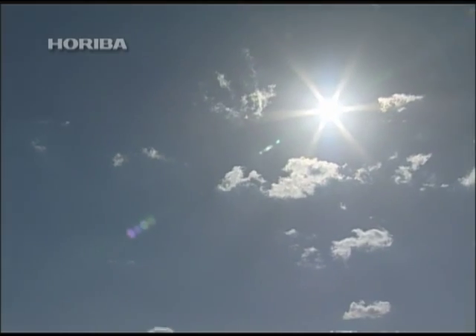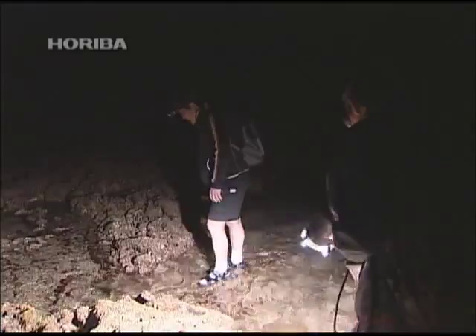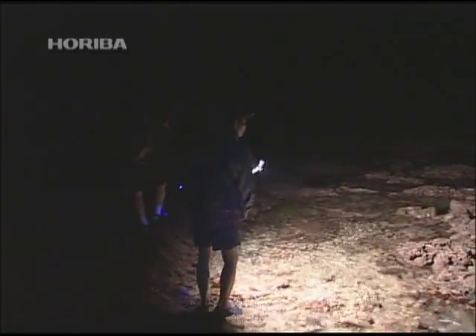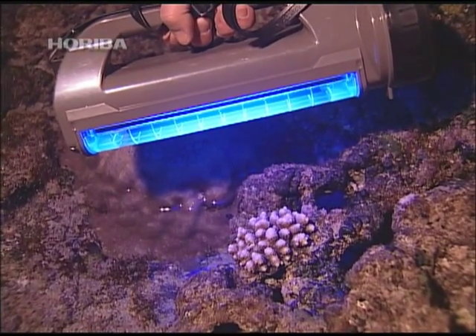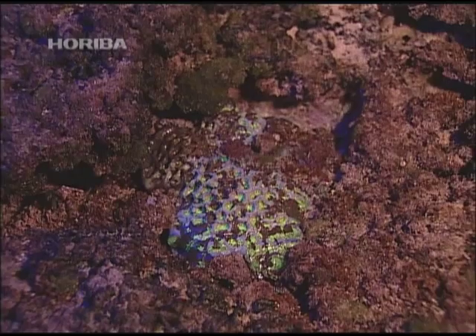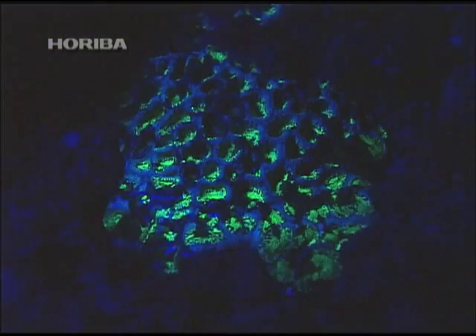Sunlight is a vital ingredient for photosynthesis. However, the blazing sun of the seaside contains a significant amount of life-threatening UV radiation. Zooxanthellae synthesizes a special protein to protect its body from this UV radiation. You can observe a fluorescence phenomenon by illuminating coral reefs with an ultraviolet light at night. This is caused by the activation of the zooxanthellae's UV protective protein.